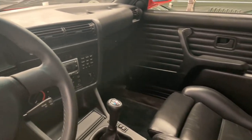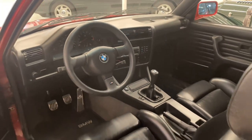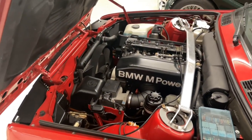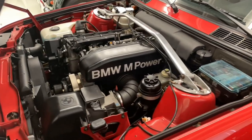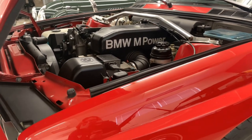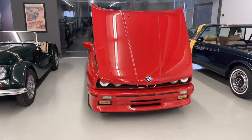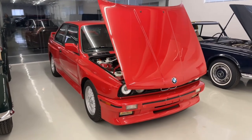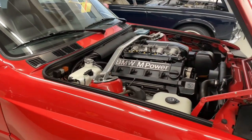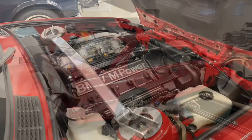If you'd like to learn more about this car, or any of the cars here in our showroom, please give us a call at 720-588-8427, or you can check out our website at farlandcars.com. That's going to do it for us today. Thank you so much for stopping by, and I'll quiet down so you can hear the cold start on this one. Thank you so much for watching.